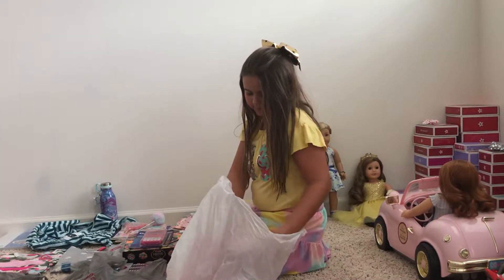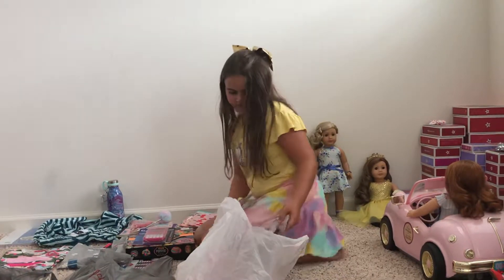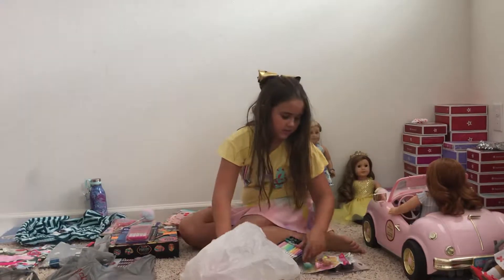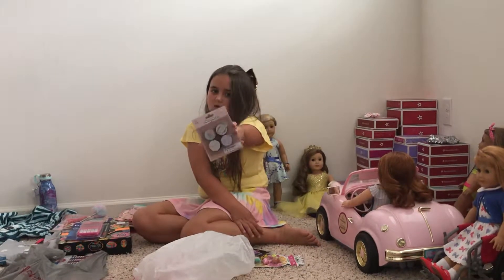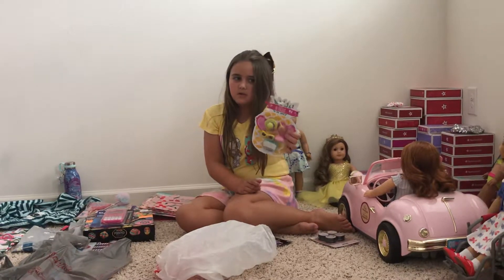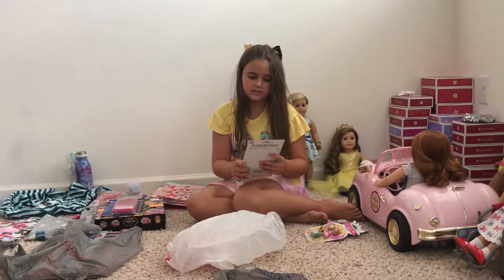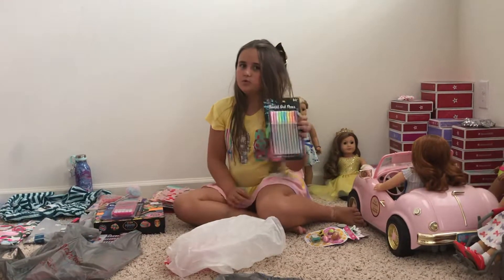I got this from Five Below. I got these four sharpeners for one dollar — that's a really good deal. Four pencil sharpeners for a dollar. And five free erasers for one dollar. And then ten gel pens for two dollars.